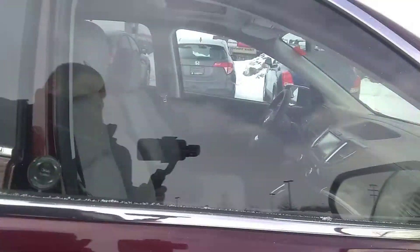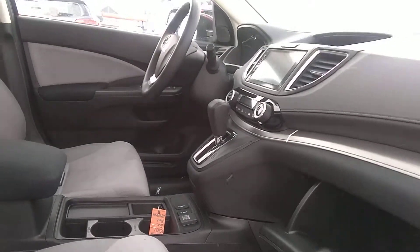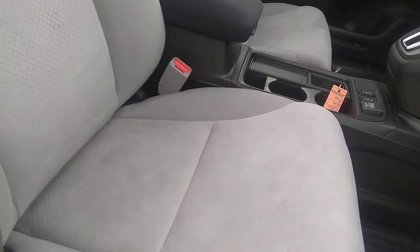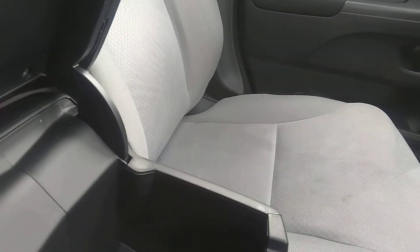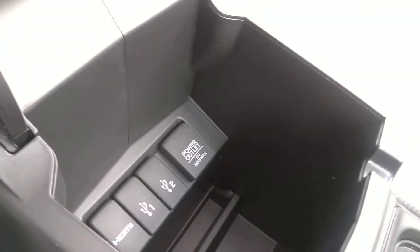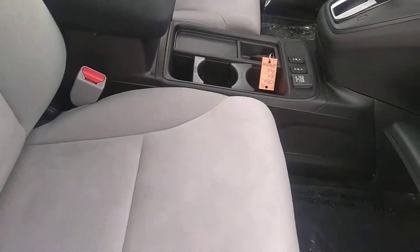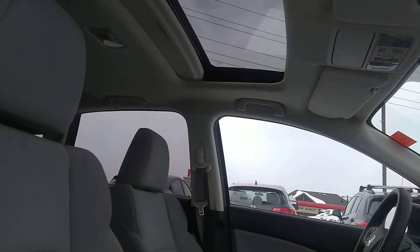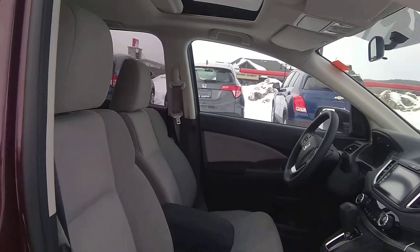The door here on the inside — very clean vehicle. Lots of storage. Cloth seats. All your auxiliary jacks are on the inside there for your radio. Extra power outlets. Cup holders. Factory sunroof. Great visibility in the CR-V, lots of room to see things.